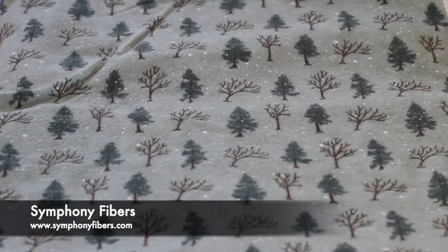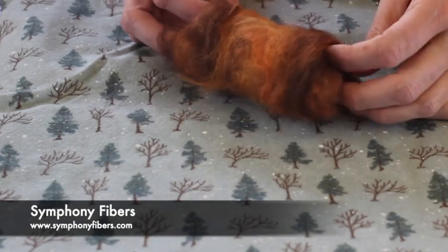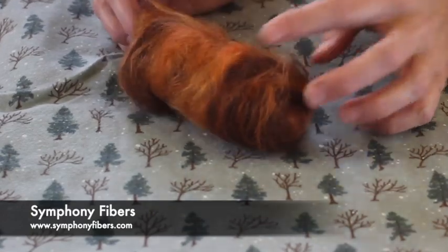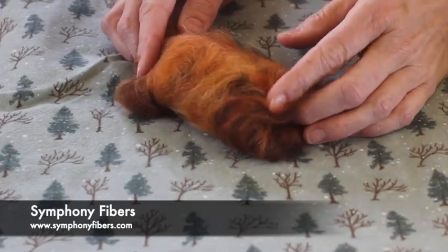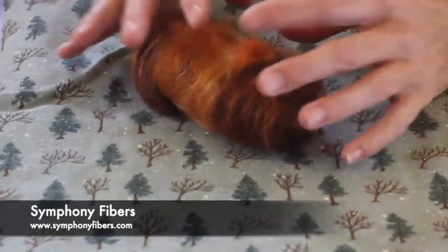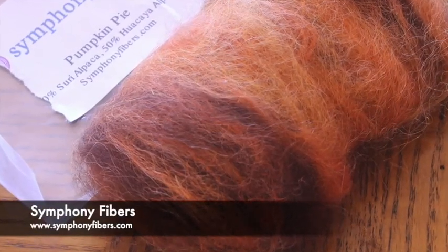Next we have Symphony Fibers, and this one she called Pumpkin Pie. It is 50% Surrey Alpaca and 50% Waukaya Alpaca. She did a beautiful job giving us these rich autumn oranges and soft browns, and it's super soft. This would be a delight to spin — I think you're gonna want more of this, but you're gonna love it if you get this in your box.